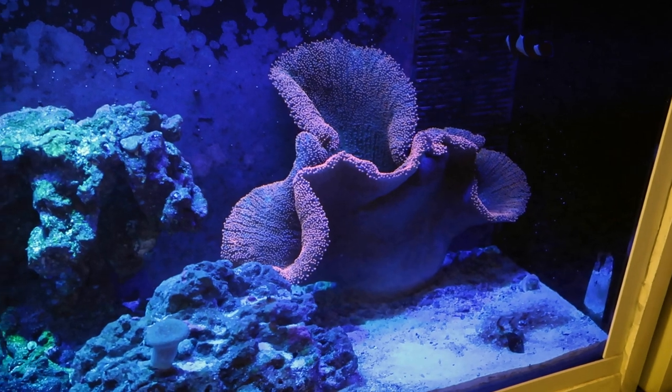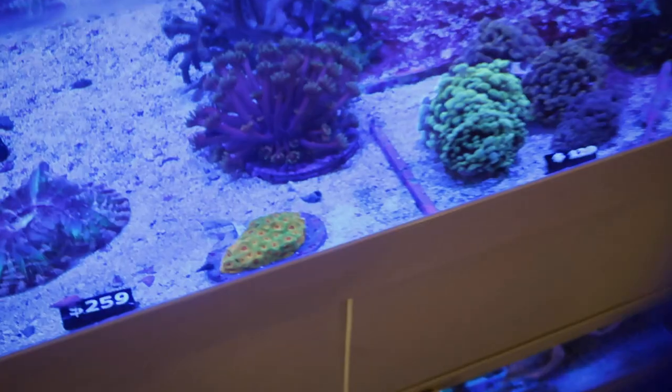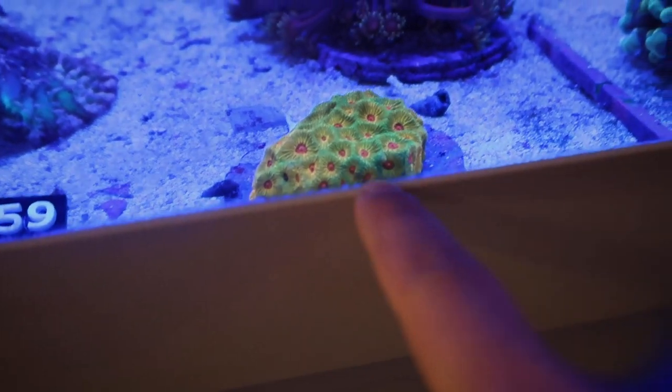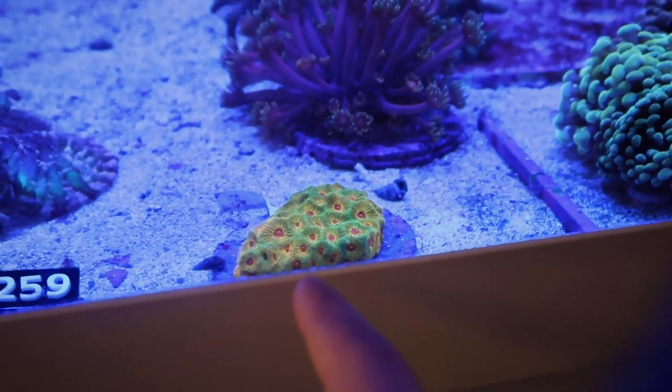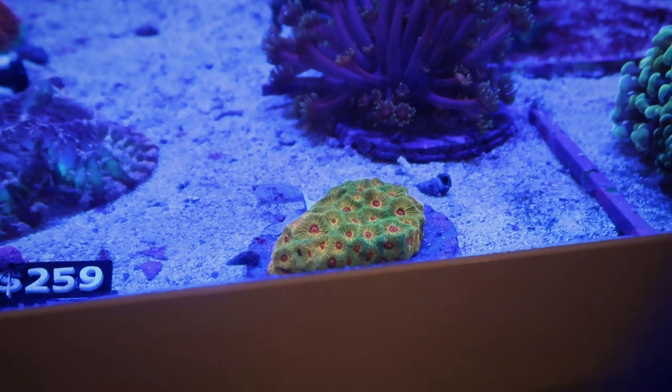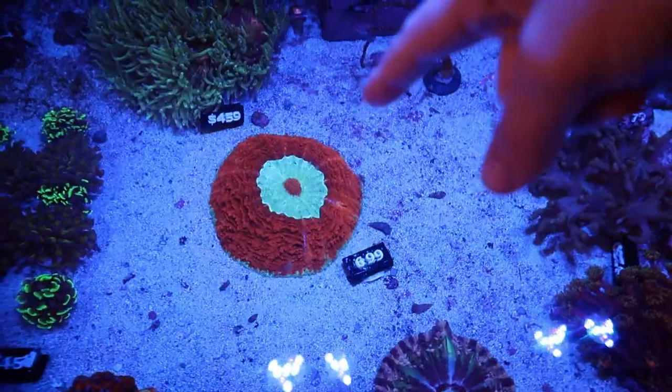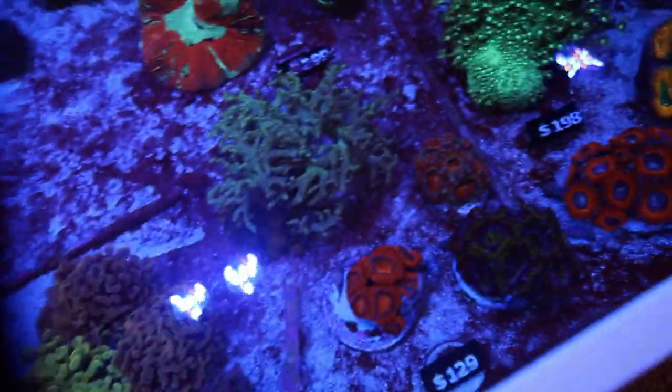Now back to your scheduled program. Another carpet anem — that one's pretty big, but it's not as big as the one we saw last time. Wow, look at this one. I've been wanting this — my coral plug has this and I just haven't gotten it yet. I gotta get a fragment. It's nice, right? Look at this thing — it's got like a bullseye in the middle.